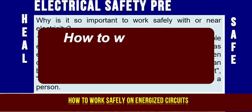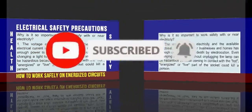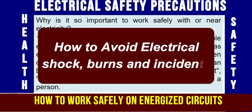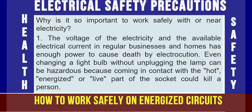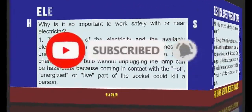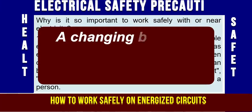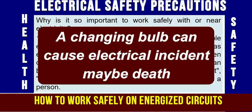Why is it so important to work safely with or near electrical circuits, electrical equipment, or electrical power lines? The voltage of electricity and the available electrical current in regular businesses and homes has enough power to cause death by electrocution. Even changing a light bulb without unplugging the lamp can be hazardous, because coming in contact with the hot, energized or live part of the socket could kill a person.